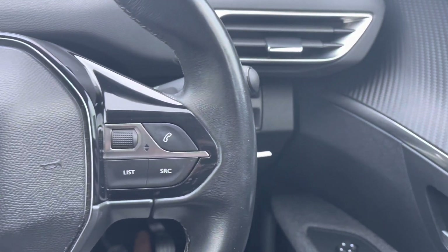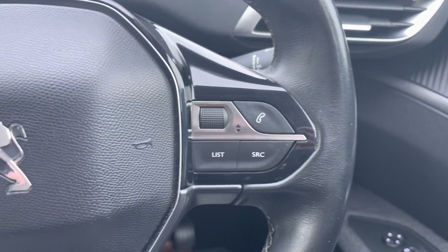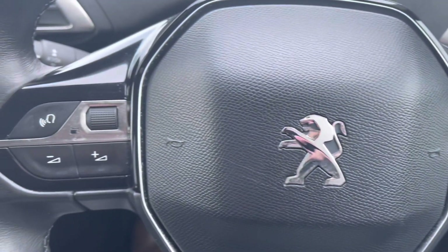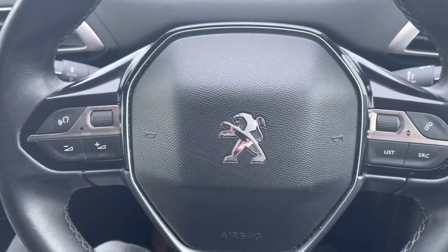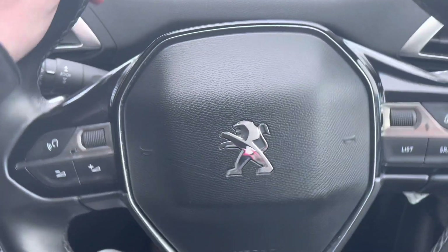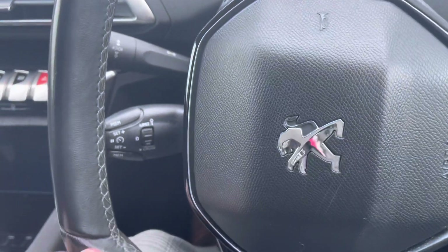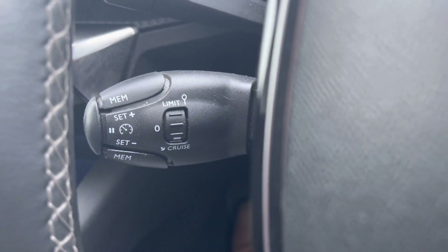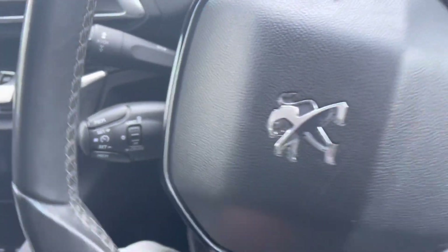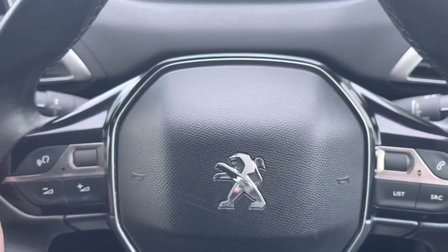Moving up to the steering wheel, we can see the hands-free buttons, as well as the controls for the HD multimedia screen and the Peugeot cockpit. This is perfect as it will result in a safer journey for you and your passengers, as you don't have to take your hands off the wheel or your eyes off the road. Just behind the steering wheel, we have the cruise control limiter, which is mostly ideal for long journeys as it will set your speed limit for you.